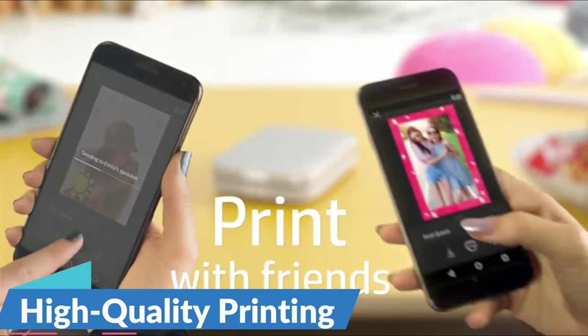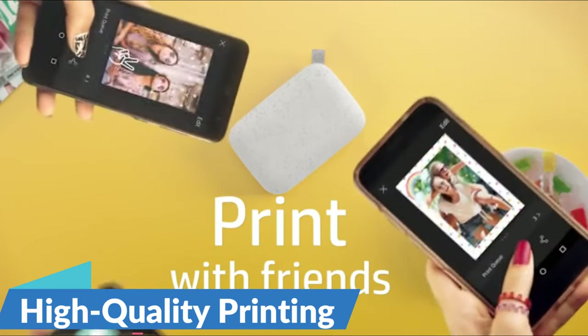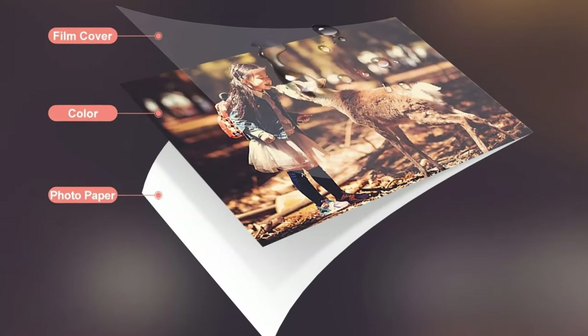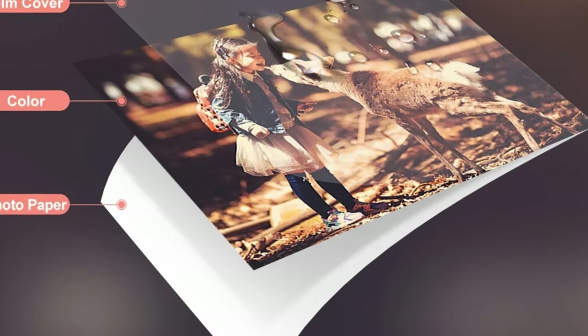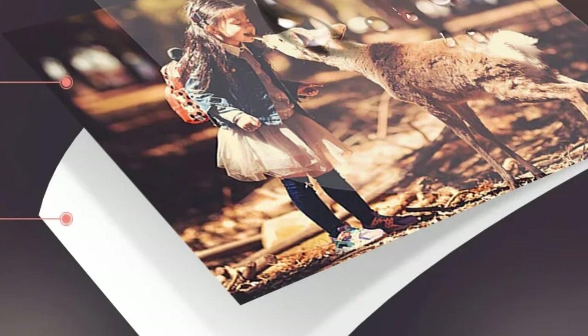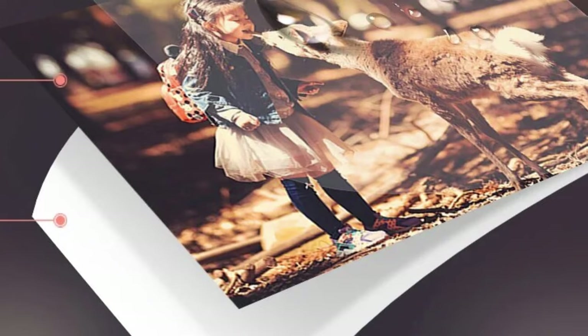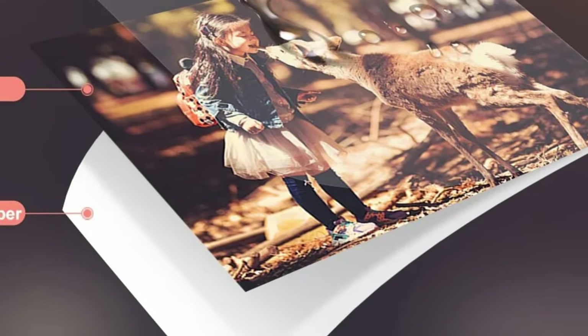High-quality printing, true-to-life colors — the HPRT CP4000L utilizes heat sublimation technology to produce prints of exceptional quality. By finely restoring true colors, this printer ensures that every detail of your photos is faithfully reproduced, capturing the essence and beauty of your memories with unparalleled precision.